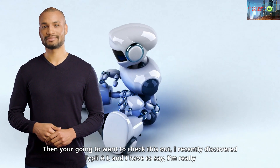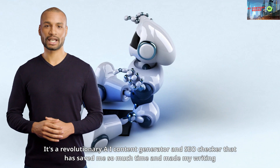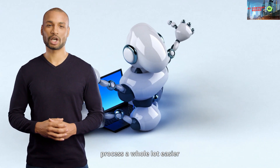I recently discovered Typely AI, and I have to say, I'm really impressed. It's a revolutionary AI content generator and SEO checker that has saved me so much time and made my writing process a whole lot easier.